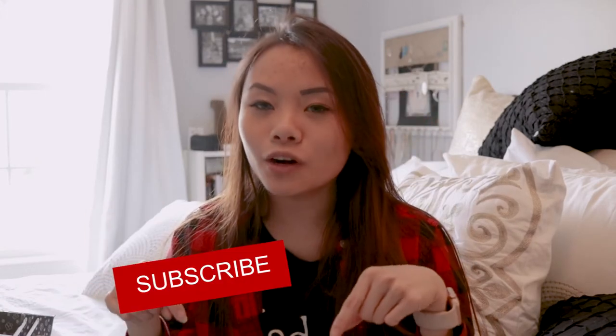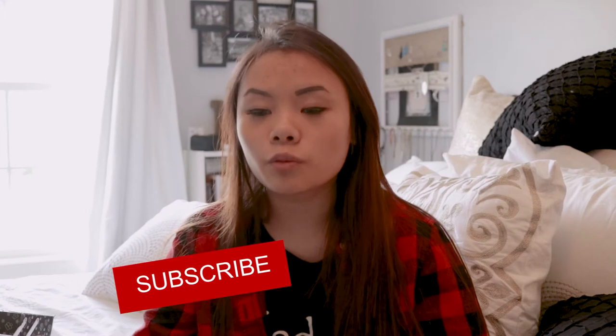Thank you so much for watching. Please subscribe down below — I'm hoping to post a lot more. I'm trying to figure out this collaboration with Toy Story Lover 333, so go check out her channel if you really love Toy Story. Thank you guys so much for watching — hit the bell if you want to get notifications for new videos, and follow me on Instagram. Bye!